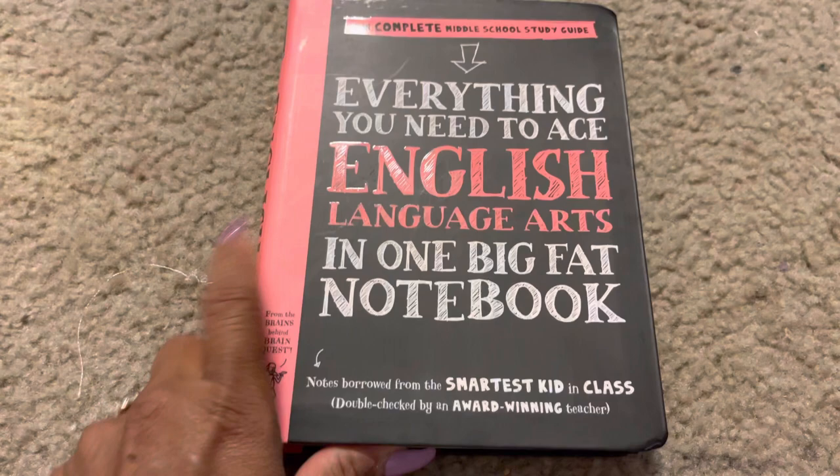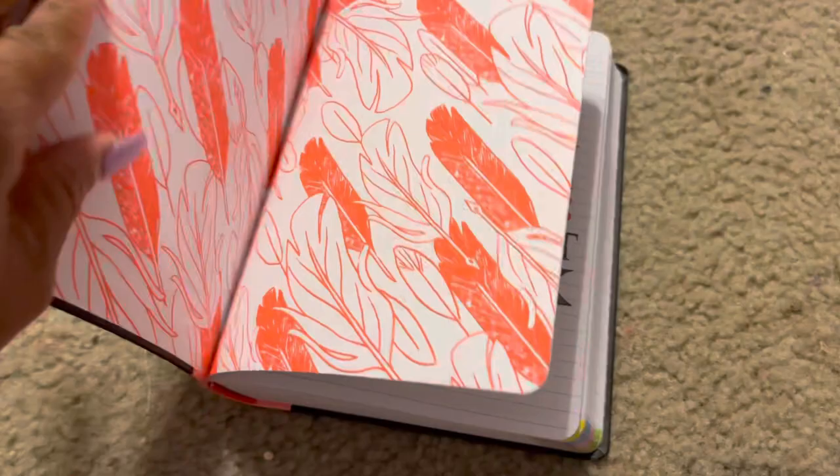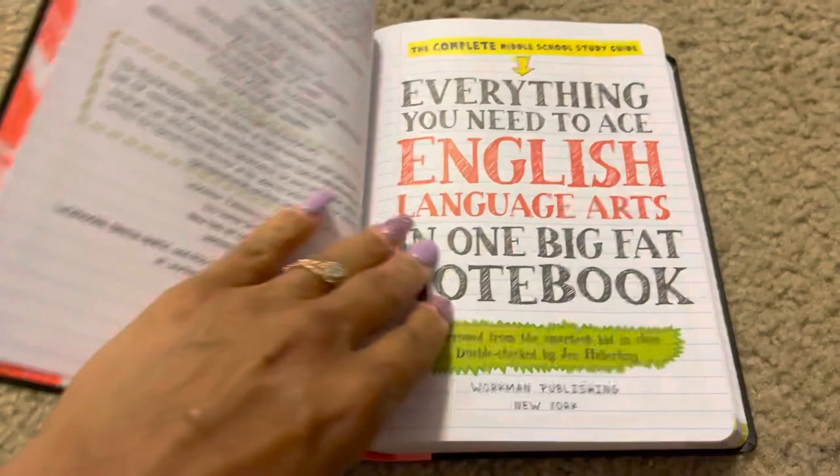I do different videos — homeschool, cooking, health and beauty, I do everything — so I would love for you to stick around. Thanks again for all your support. Here we go, let's get into this video. First we're going to start with English Language Arts. When I tell you this book is very colorful, it is.